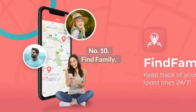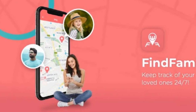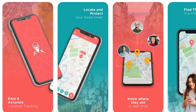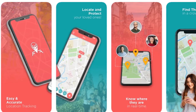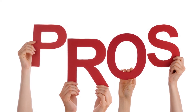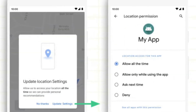Number 10: Find Family. Find Family is meant for locating your kids in real-time. It allows you to add or remove family members from the list in a few clicks. Pros: Easy to use. Cons: May use your location even when the app isn't open.